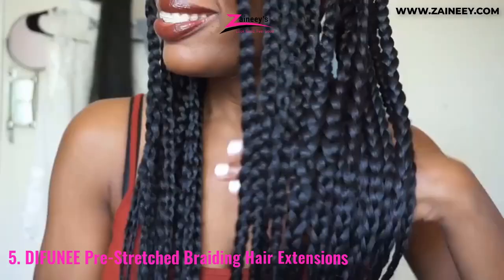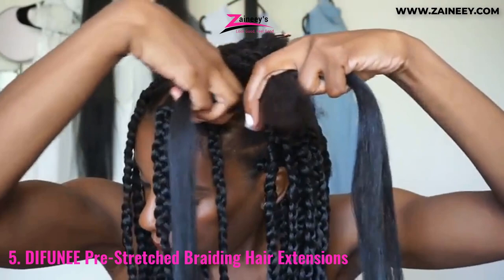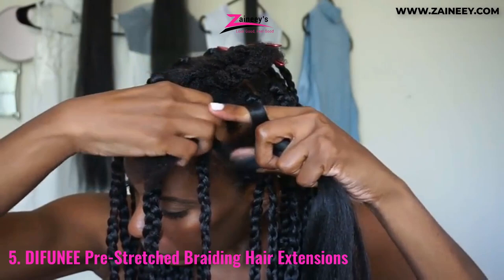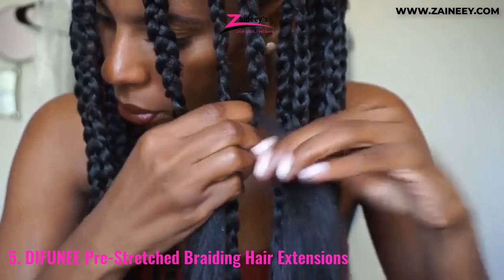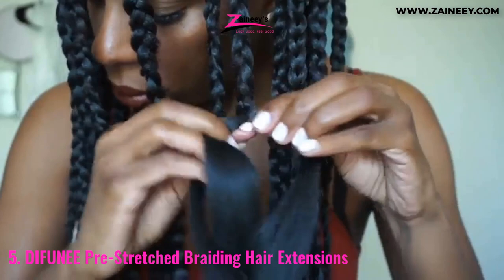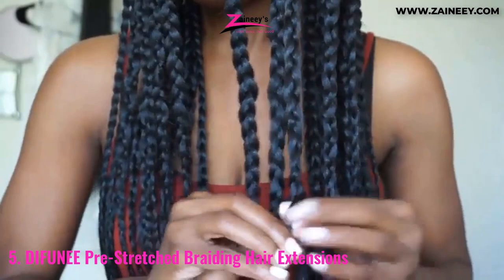Number five: Diffune Pre-Stretched Braiding Hair Extensions. Pre-stretched hair from Diffune is popular among professional hairstylists since it is easy to work with. It is primarily used to create natural-looking, textured box braids. Because of its healthy brilliance, the Yakki finish resembles highly conditioned genuine hair rather than looking glossy and false. Maintaining them does not require much time. This hair is long-lasting and disperses relatively little over its lifetime. Furthermore, it doesn't tangle and itch for weeks after being put on. Rinse the hair with hot water to reuse the style.